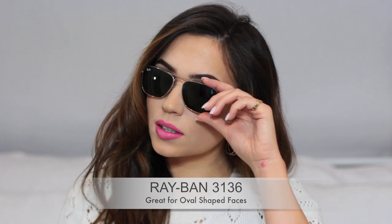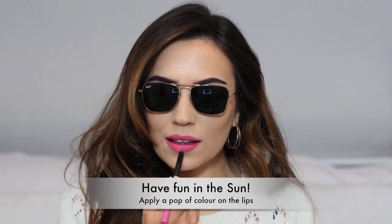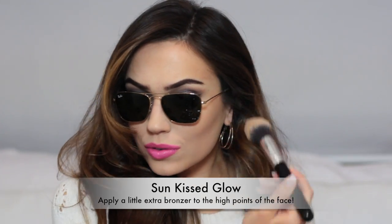And finally, my sunglasses. I love my Ray-Bans. Pop of color, a little bit of extra bronzer and you are good to go.